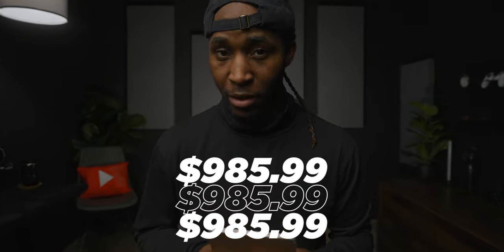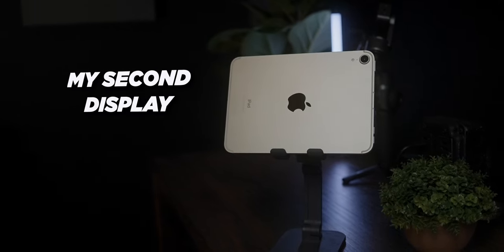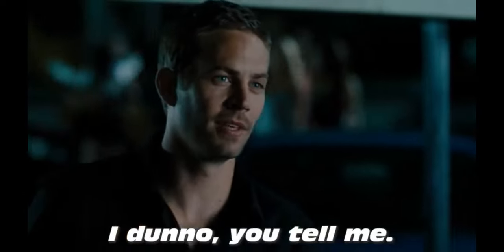Purchasing this iPad saved me $985.99. But the question is, can this thing actually replace my camera monitor, second display, and also my teleprompter? I don't know — you tell me.